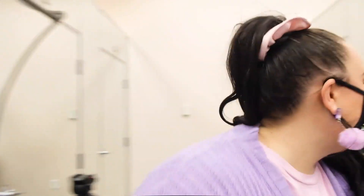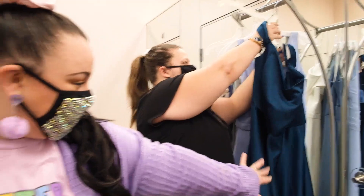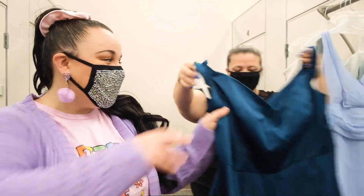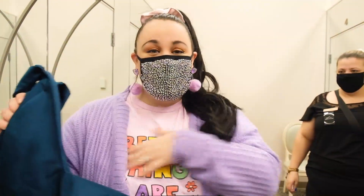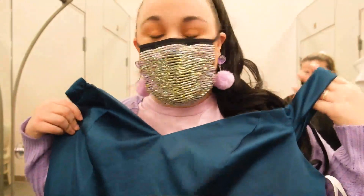Let's start with this one. So this is the one where I like the flowiness of it, but not necessarily this neckline. So we're going to try it. One important thing when you're trying on bridesmaid dresses is to come with the same or similar undergarments that you'll be wearing for the wedding.